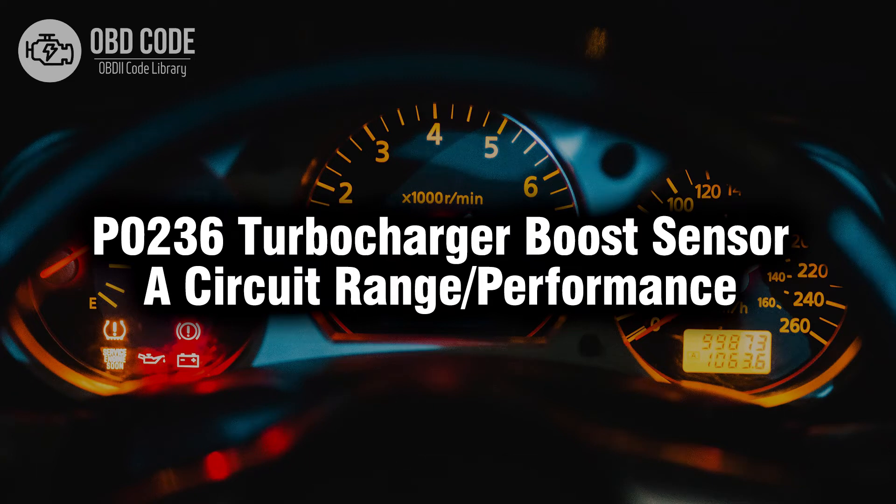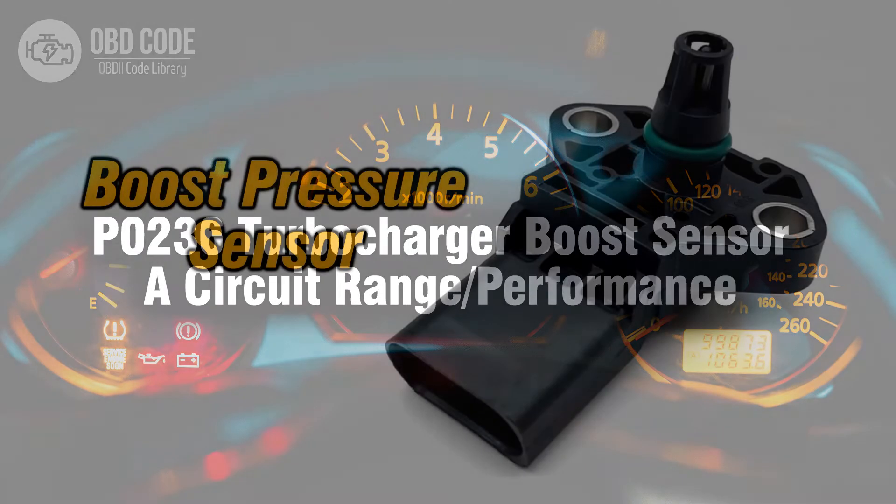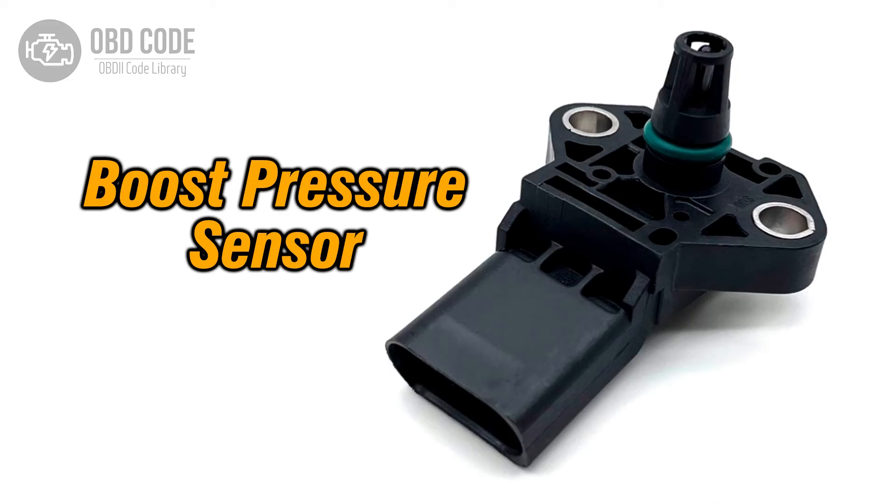Welcome. In this video we will talk about code P0236, its symptoms, causes and possible solutions. The P0236 trouble code indicates a performance problem or out-of-range operation in circuit A of the turbocharger boost sensor. This code is commonly associated with irregular sensor output, affecting the turbocharger's performance.